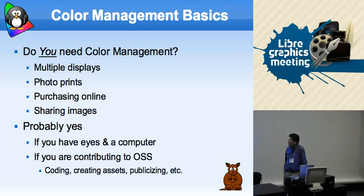The question most people have is: do you need color management? As a user or programmer — mainly even as a user of a computer — you probably do, but don't realize it. If you have multiple displays, if you're doing photo printouts, purchasing things online, or sharing images with someone — say, sending family photos to grandma who couldn't make the reunion and she asks, 'Is little Timmy really that shade of green?' — you need some kind of color management if you have eyes and a computer.